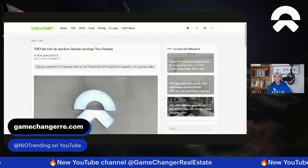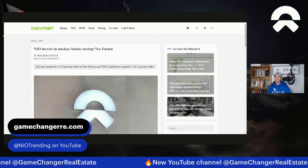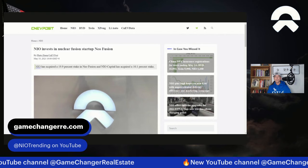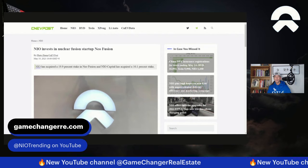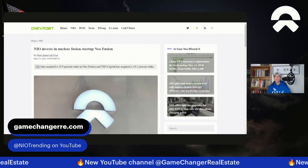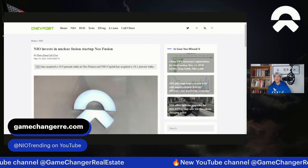NIO has also acquired a 19.9% stake in NIO Fusion, and NIO Capital has acquired a 10.1% stake. NIO is investing in the future. This is a company built for the future, and with the massive positioning already in place providing part of the grid in China, this is exactly the kind of thing that makes me more bullish on the company long term.